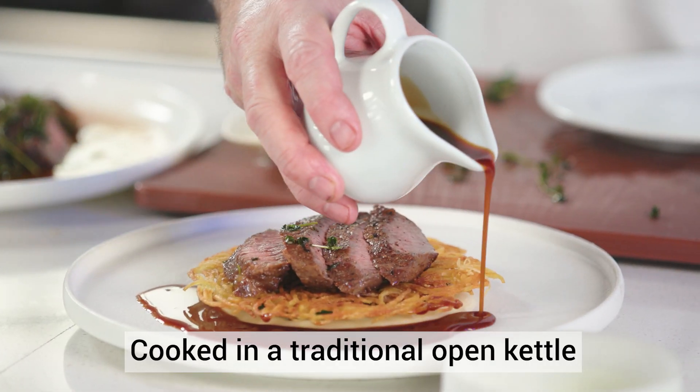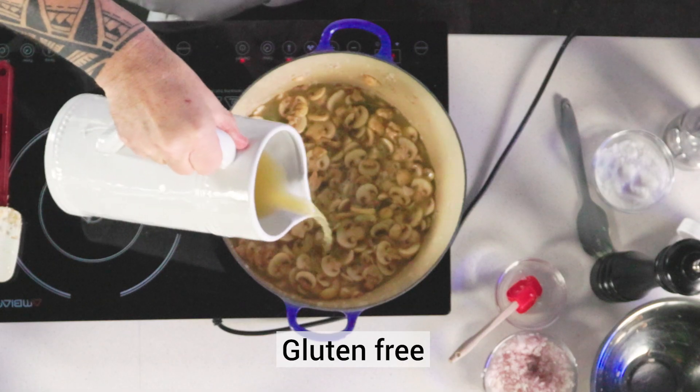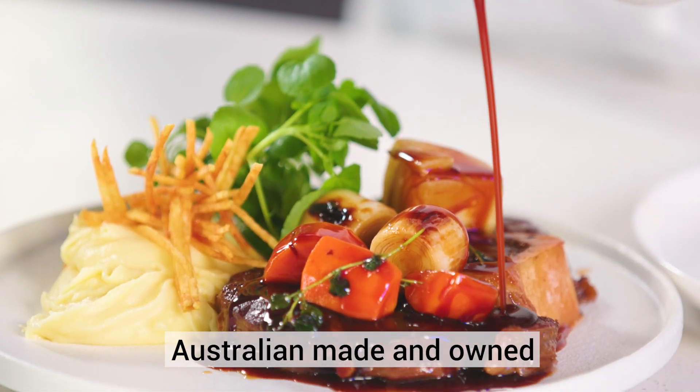It's cooked in a traditional open kettle using the finest and freshest ingredients. They're also gluten free and Australian made and owned.